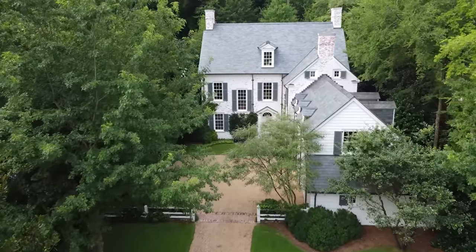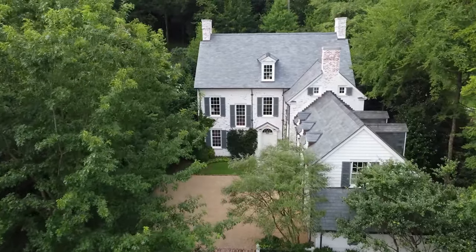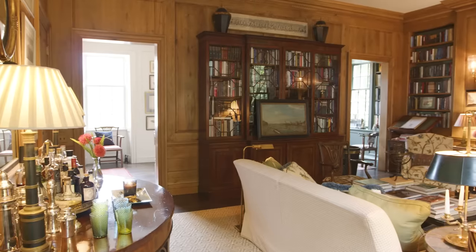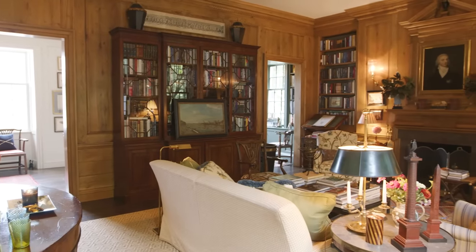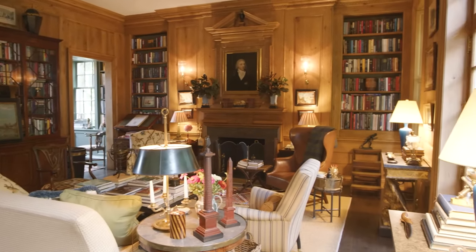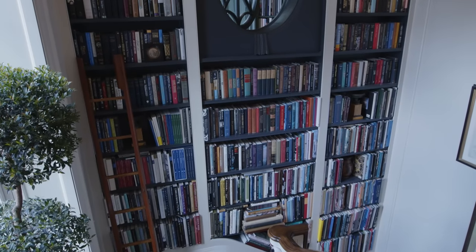On today's episode of Homeworthy, we're taking you inside architect James Carter's breathtaking Birmingham home. James built his home with an approach similar to crafting a custom suit, tailored perfectly to house a lifetime's worth of cherished collections.